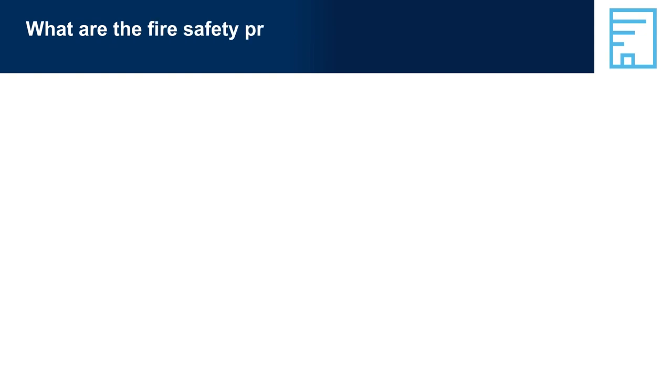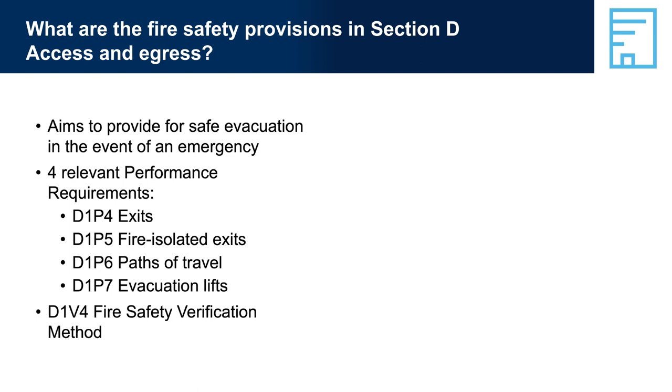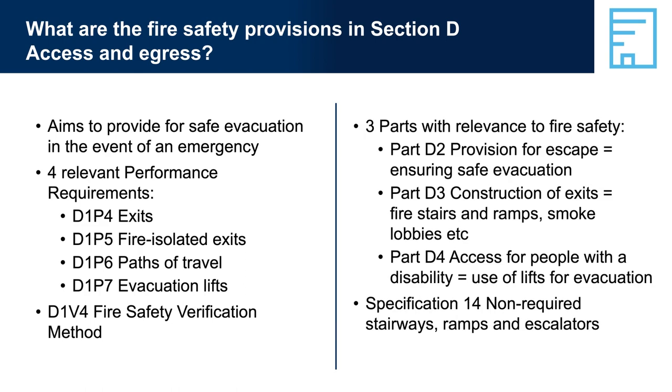What are the fire safety provisions in Section D, Access and Egress? There are a total of nine performance requirements in Section D, but only four of them are directly relevant to fire safety. Others may contribute — for example, slip-resistant walking surfaces with manageable gradients make it easier for people to evacuate quickly, especially when visibility is limited. There are three other verification methods in this section, but only D1V4 is relevant to fire safety, which references the fire safety verification method, just as we saw in C1V4 in Section C.